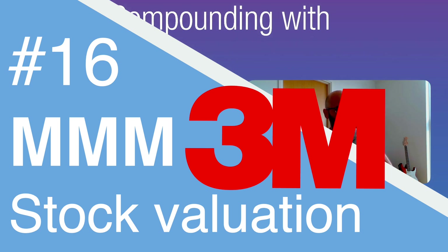Today we're starting with a stock valuation requested by one of our subscribers. The ticker is MMM, and the company is called 3M.